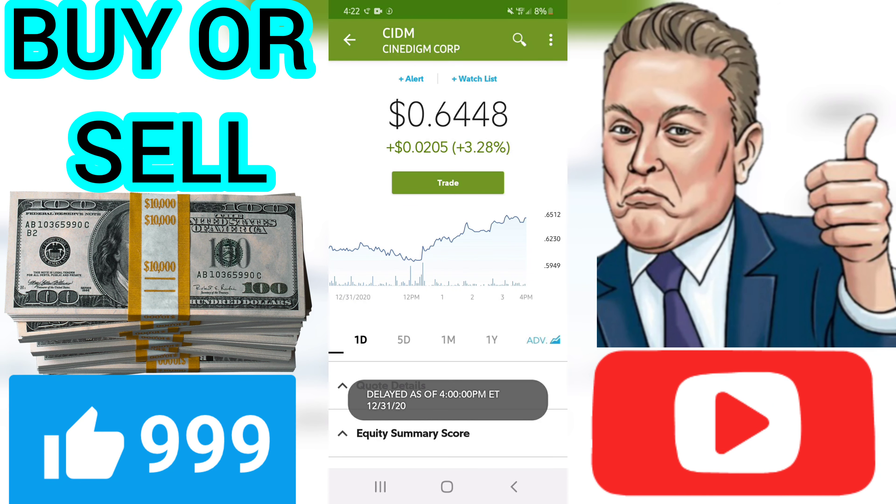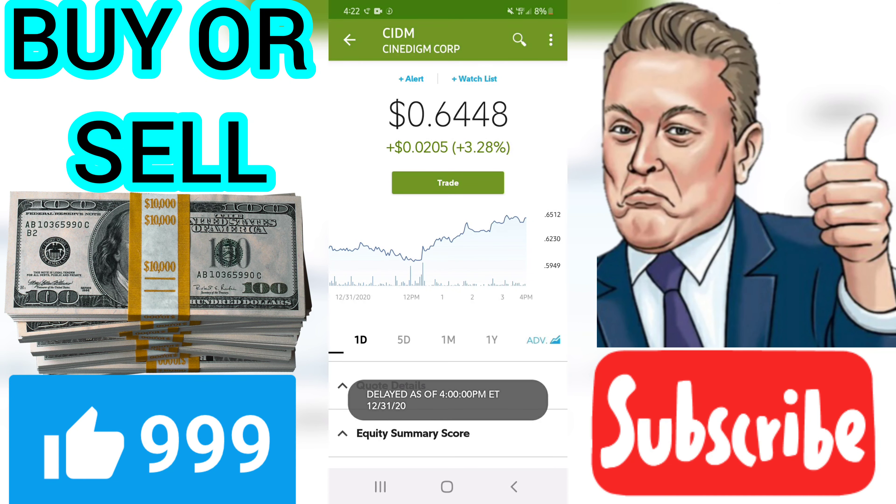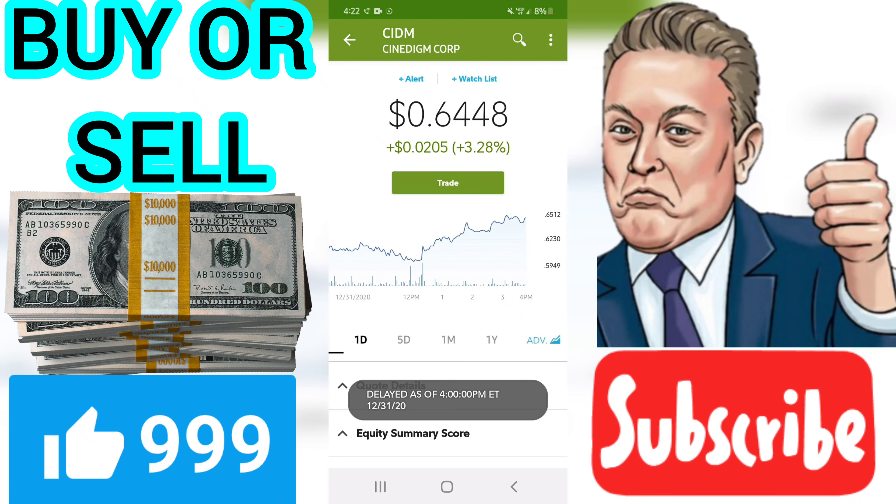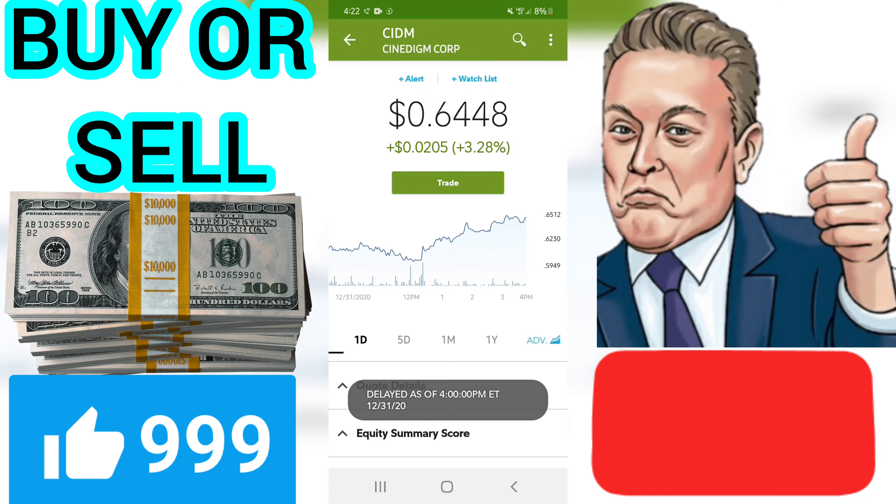The Cinedigm Corp stock holds sell signals from both short and long-term moving averages, giving a more negative forecast for the stock. Also, there is a general sell signal from the relation between the two signals where the long-term average is above the short-term average. On corrections up, there will be some resistance from the lines at $0.65 and $0.66. A break-up above any of these levels will issue buy signals.